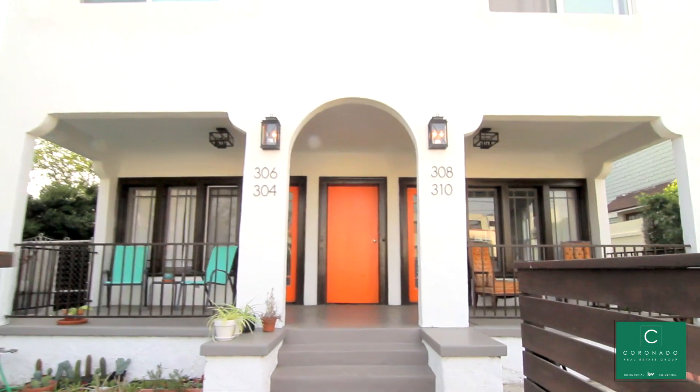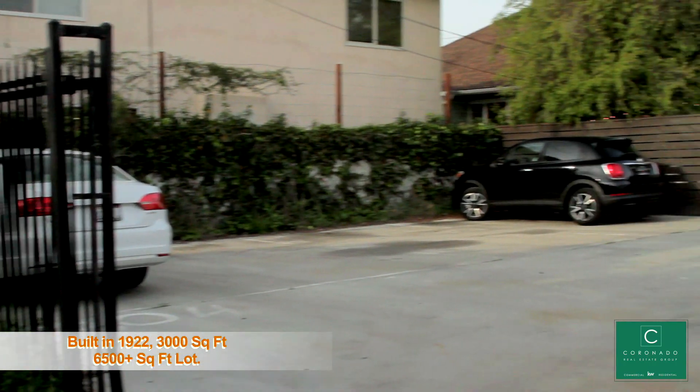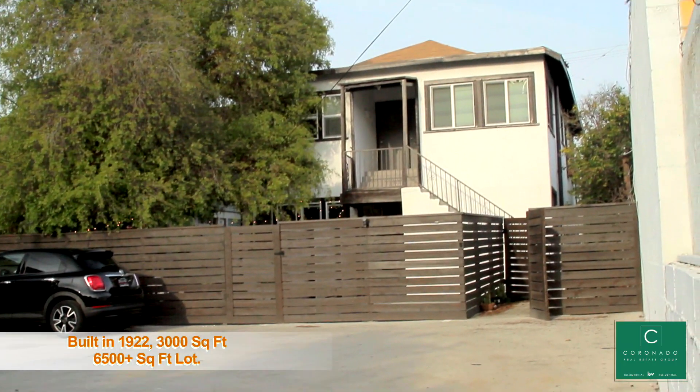The Highland Park quadruplex on the corner of Monte Vista and Avenue 50 was built in 1922 and consists of more than 3,000 square feet on a 6,500 square foot lot with parking.